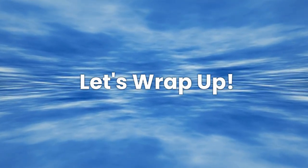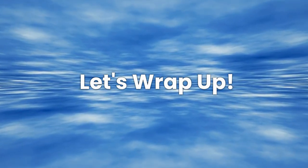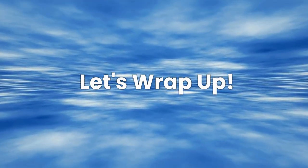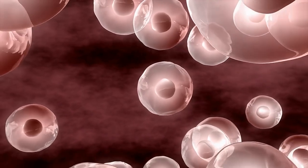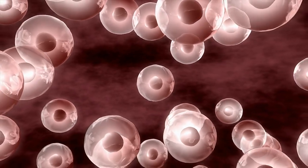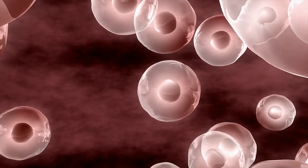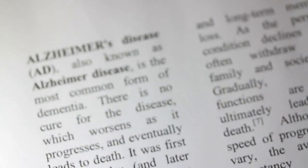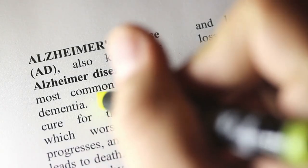As we've seen, apoptosis is far more than just a way for cells to die. It's a critical process that keeps our bodies functioning properly. From eliminating damaged or potentially harmful cells to helping regulate the immune system and even shaping our development, apoptosis ensures that our tissues stay healthy and balanced. Without it, we would be at greater risk for diseases like cancer, neurodegeneration, and chronic inflammation.